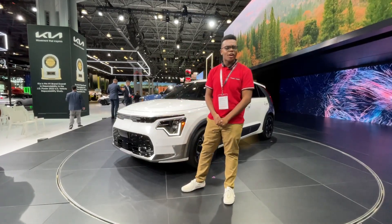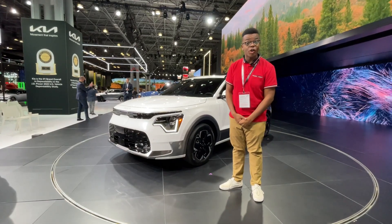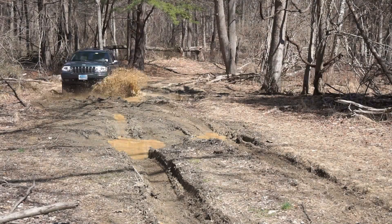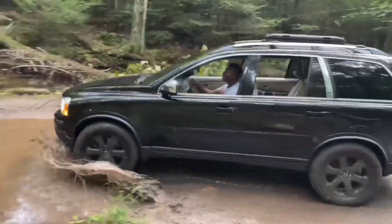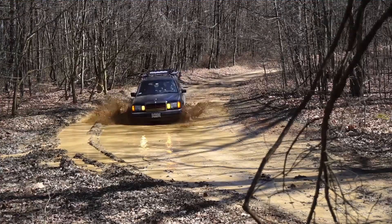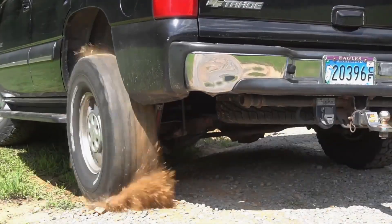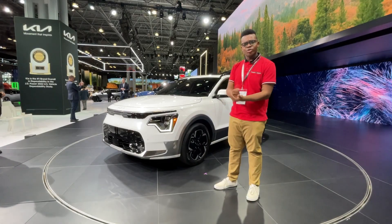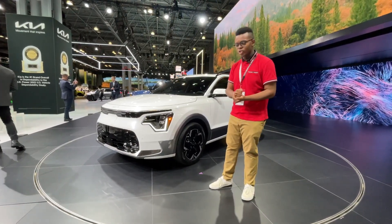Hello friends, welcome back. We are at the 2022 New York Auto Show and today I'm showing you the all-new, completely redesigned Kia Niro. There are three models of the Niro — we're going to nerd out a little bit. Let's get started.